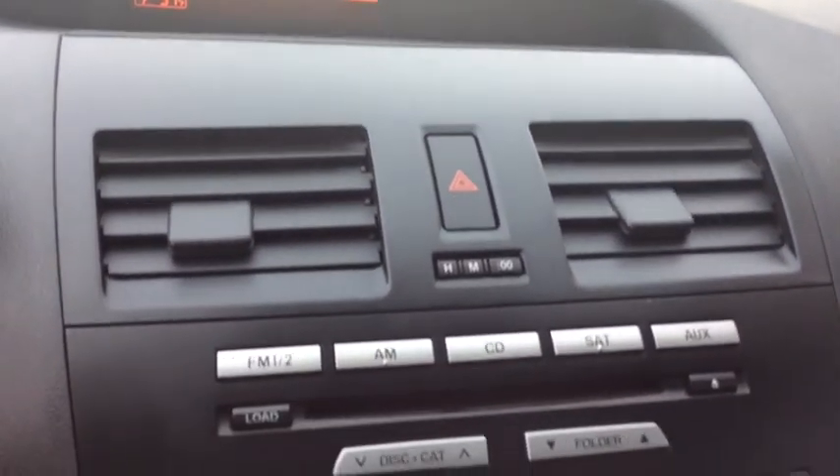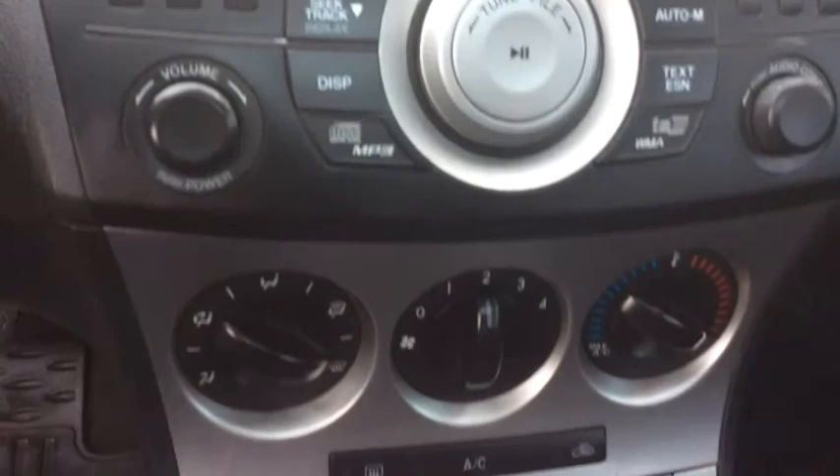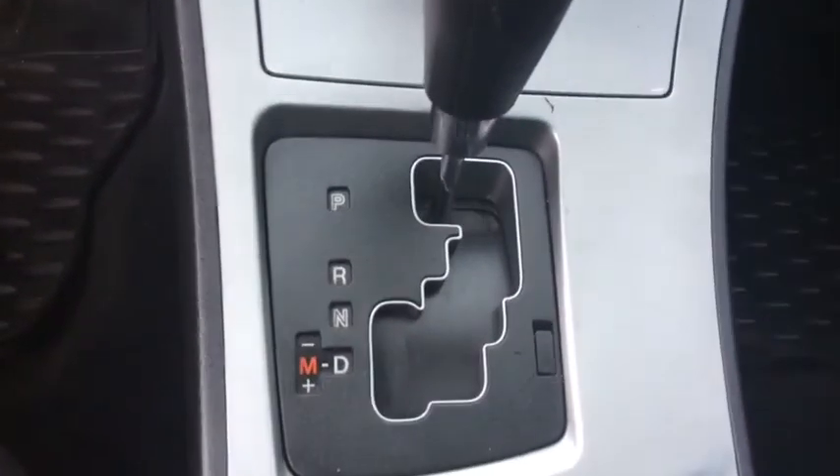Here are some of this vehicle's great options: steering wheel audio controls, alloy wheels, cruise control, front wheel drive, child safety rear door locks, interior lighting kit, trip computer, airbags, cargo area light, outside temperature gauge.